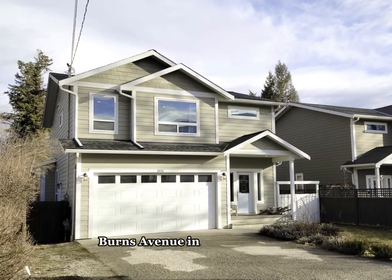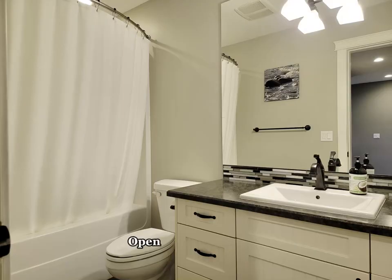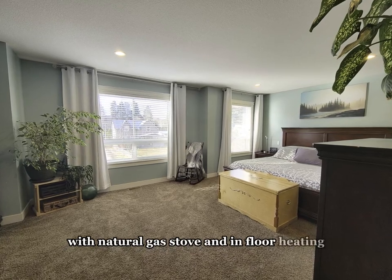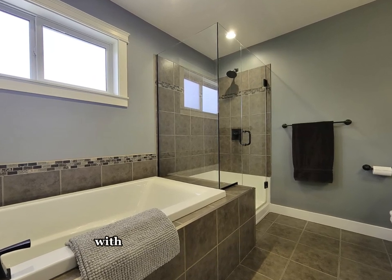Welcome to 2870 Burns Avenue in Armstrong, BC. This 2012 built two-story home with finished basement is the perfect family home. Open concept kitchen, dining room, and living room with natural gas stove and in-floor heating. There are four large bedrooms, three and a half bathrooms, which includes a massive primary bedroom with ensuite with large soaker tub.